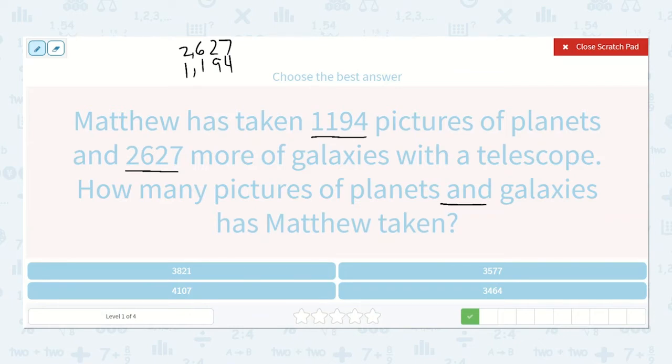10s, 100s, and 1,000s. 7 plus 4 is 11. 1 plus 2 plus 9 is 12. 1 plus 6 plus 1 is 8. 2 plus 1 is 3. So 3,821, which is right here.